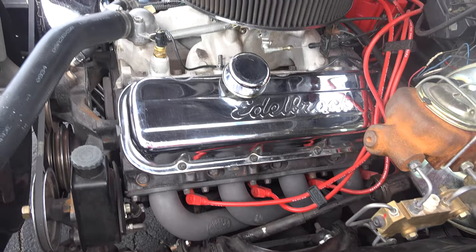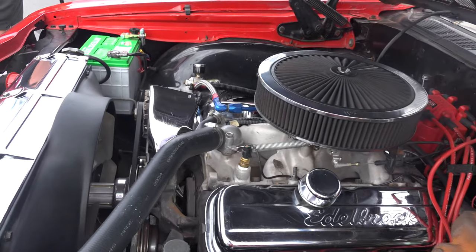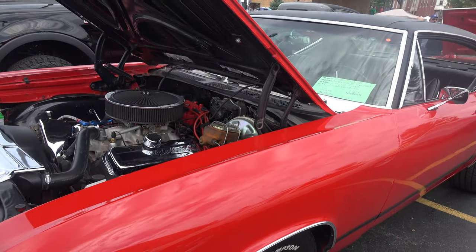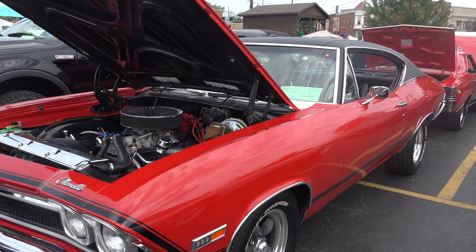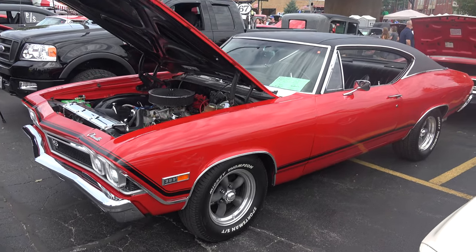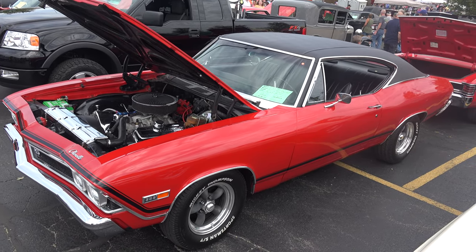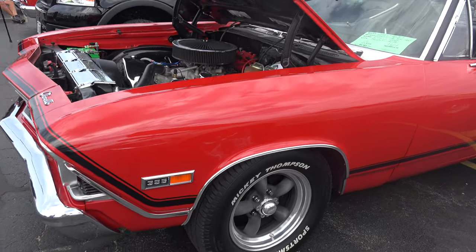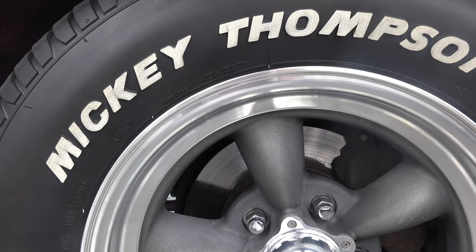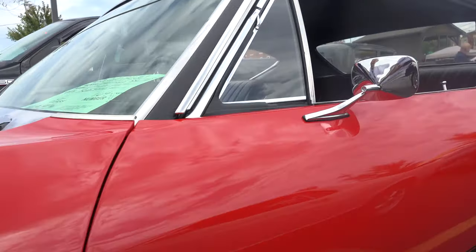It's got a new custom interior, all brand new. The velvet just has that look. Plus it's got that fastback look — 1968 was the new body style, going from the '67 square body to the fastback. It's got a new vinyl top, and Mickey Thompsons with the torque thrust wheels on them.